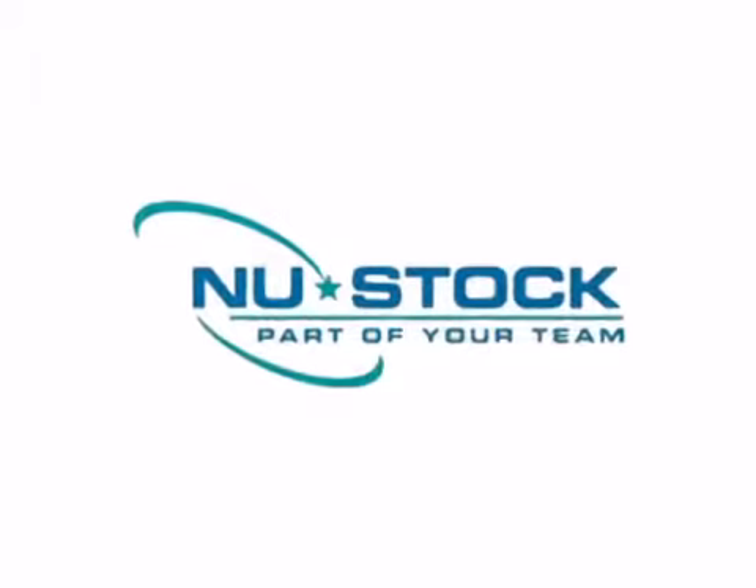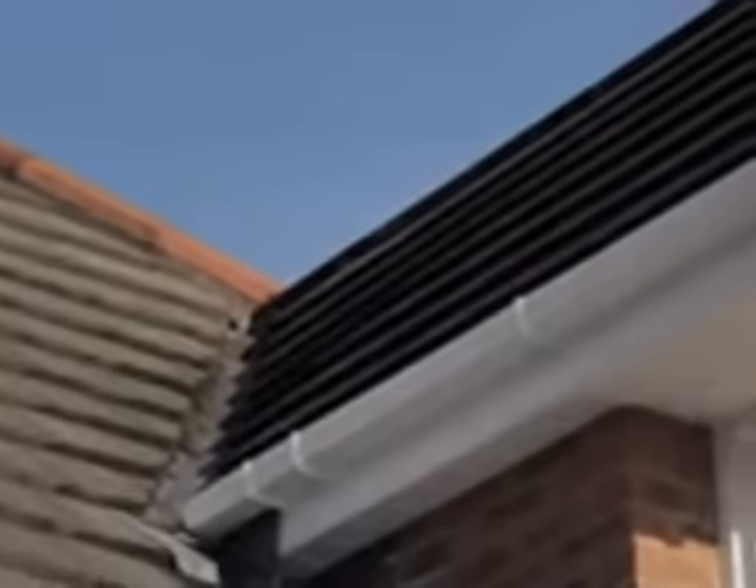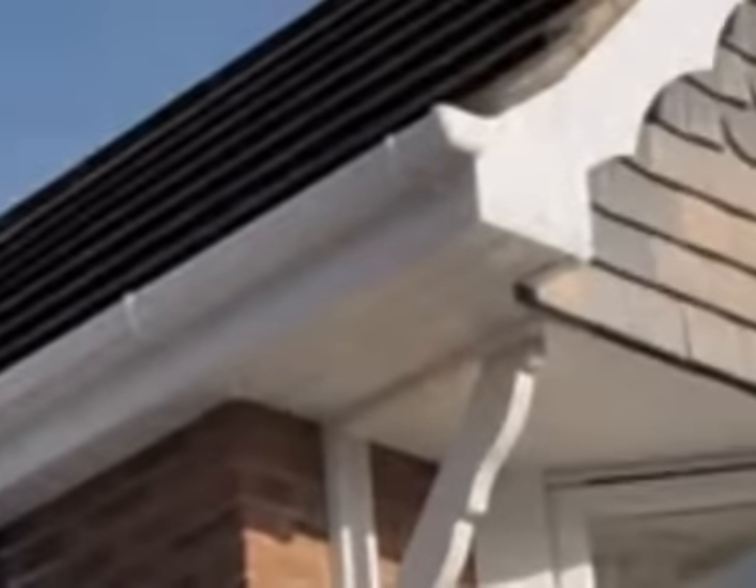Welcome to Newstock. Open to the public and the trade, we are one of the largest independent stockists of maintenance-free building products in the UK.